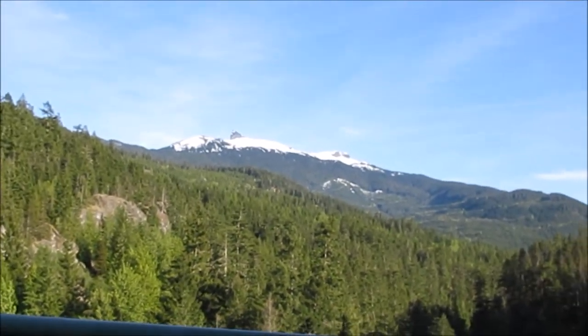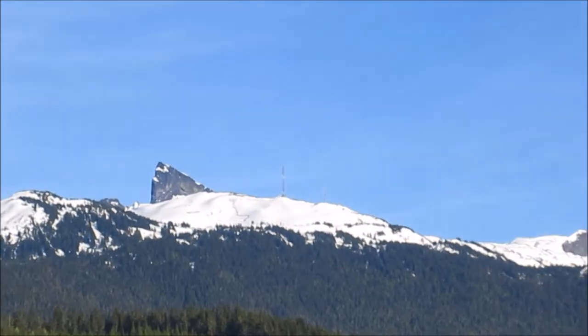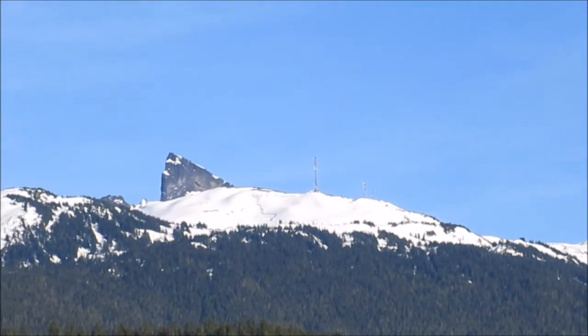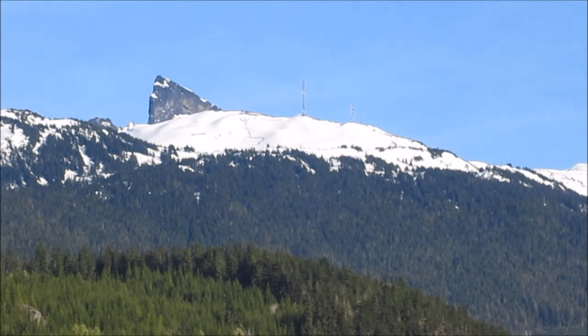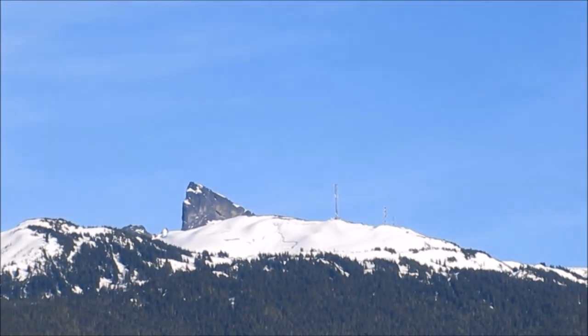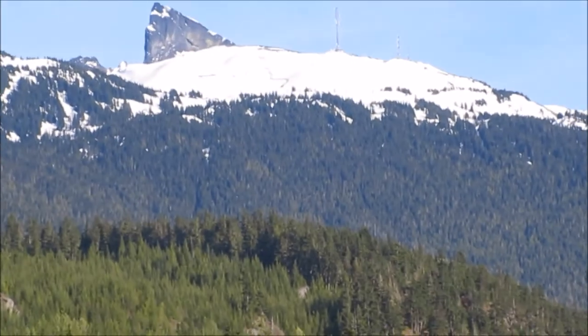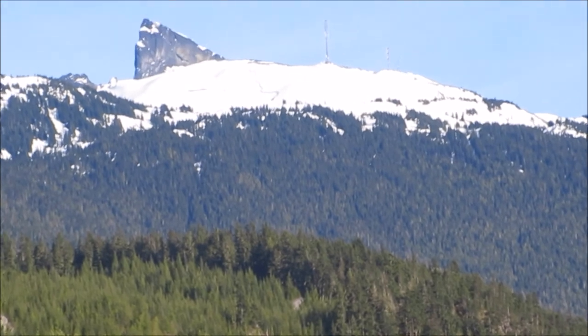I was correct — I looked on the map and it says Black Tusk Peak. You can hike up there, and I think on the other side there is a lake, which makes sense with all the snow and glaciers. It's called Garibaldi Lake, about the same height, and I want to go there and camp out at night.